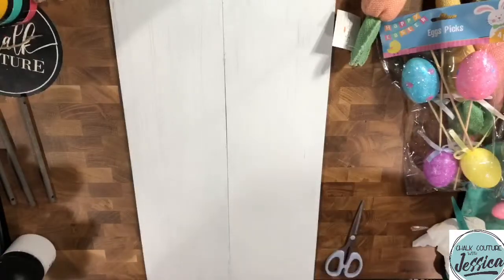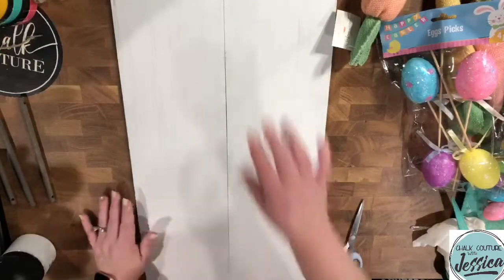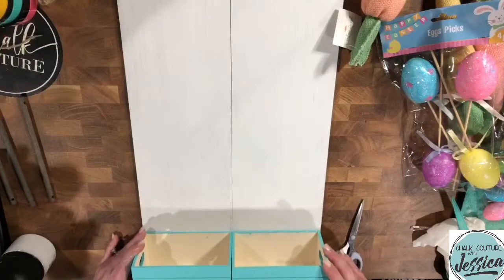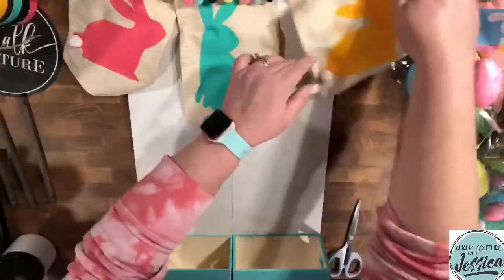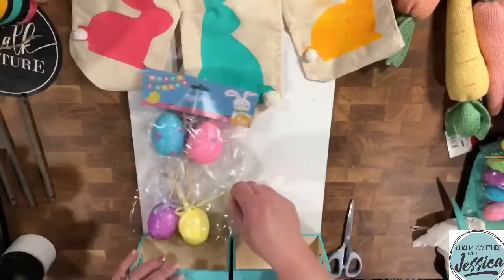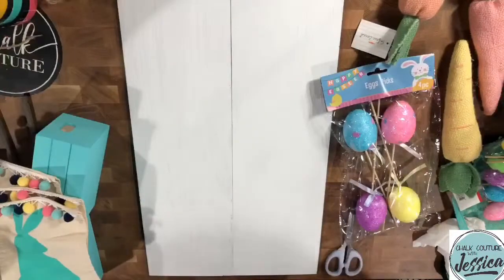Coming back to finish the main part — we are almost done. Now I want to get my country plaid transfer and we are going to put it on here. After we get the country plaid on, we're going to add our little baskets. From there we'll add our sweet little banner. We'll hang it like this — it might hang off a little bit and we'll put some grass in with some eggs and some of our cute little Dollar Tree carrots. Hold on, give me one sec — I've got to grab it in the back room.